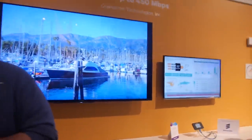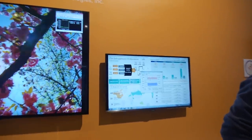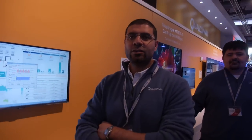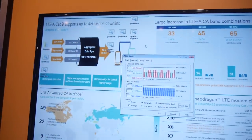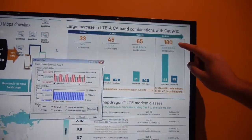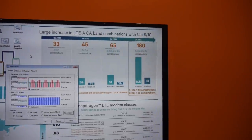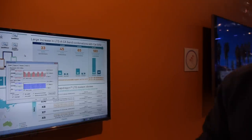Here we're talking CAT 9, which is 450 Mbps. We're currently aggregating three carriers on a commercial KT network — aggregating three carriers from band 1, 3, and 8. With this Snapdragon 810 processor, we're able to offer carriers and vendors 180 band combinations, which will help them aggregate their fragmented spectrum successfully.